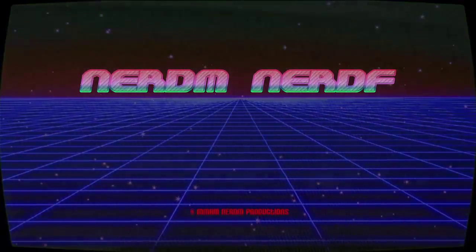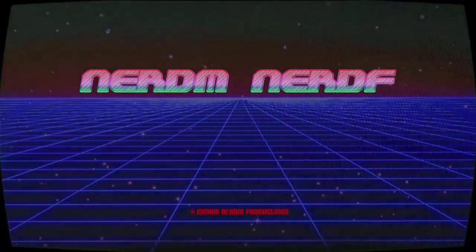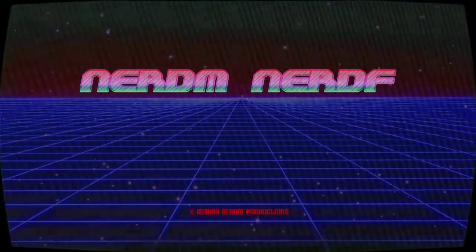NERDEM, NERDEM. Hi guys, it's NERDEM here.